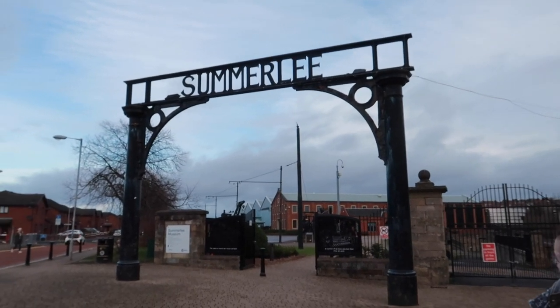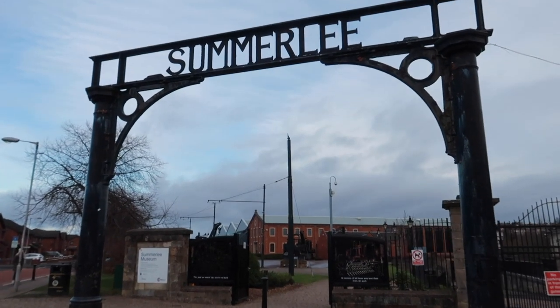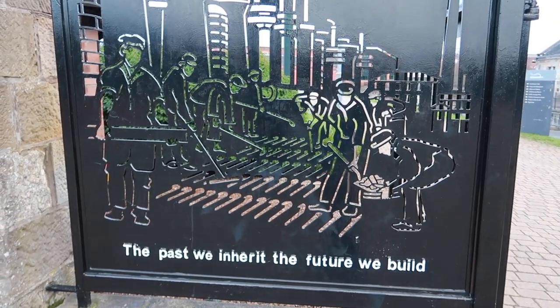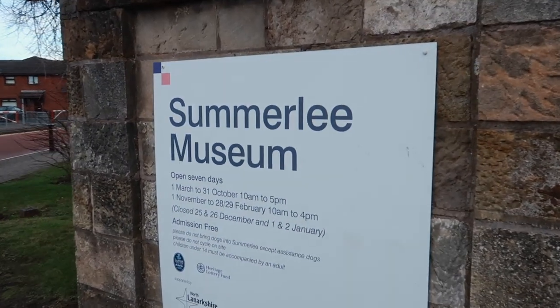Morning guys. We've just came to Summerlee Industrial Museum. We'd never actually heard of this and it was Natalie's brother Craig that had put us onto this. So we're going to go in and have a wee look, see what it's like. The past we inherit, the future we build. And here's just a wee bit of information on the museum.